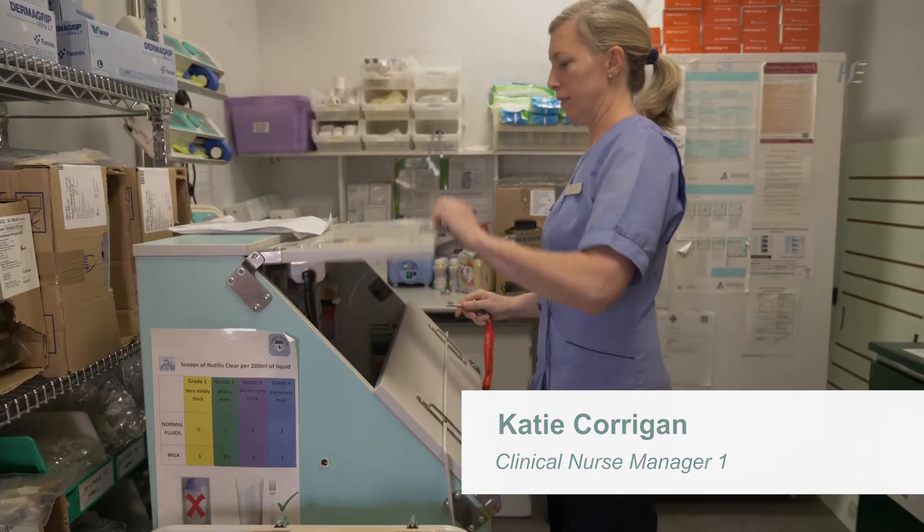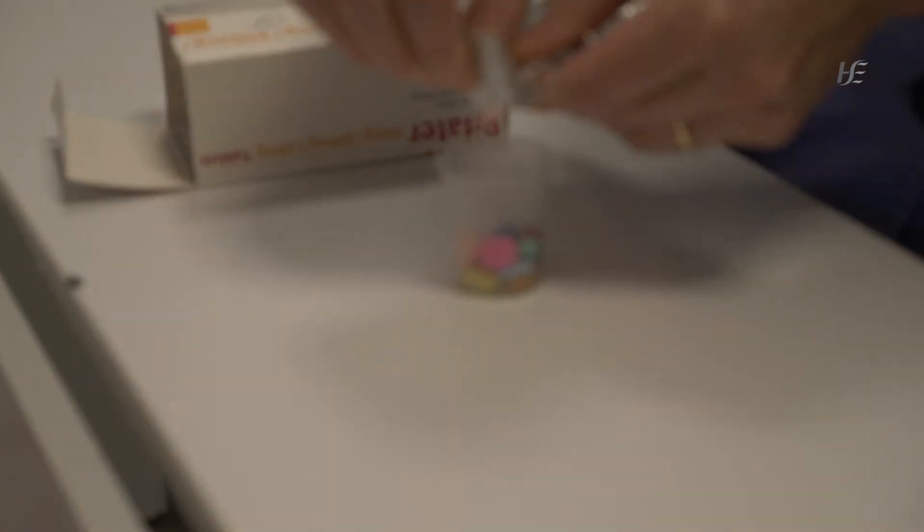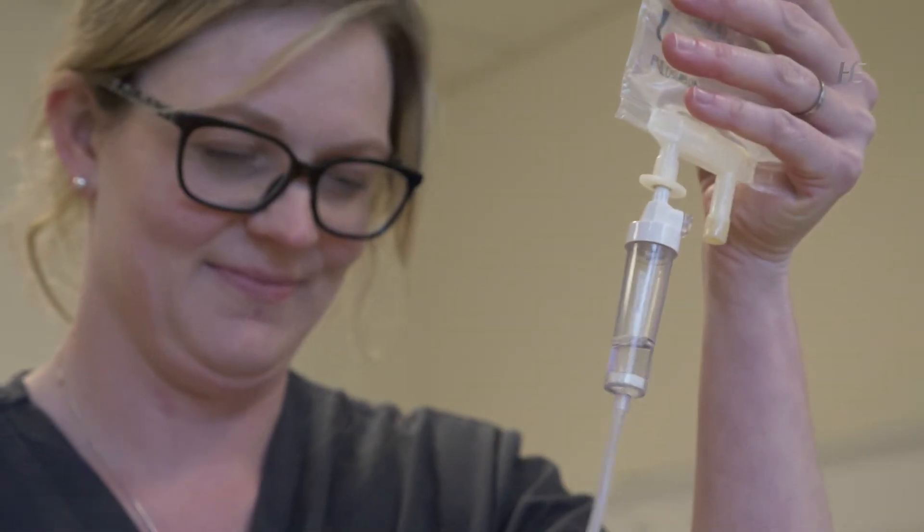We really appreciate the support and collaboration of our colleagues in pharmacy. Because of the work of pharmacy, we know that we can trust the quality, safety, and efficacy of the medicines we give our patients. The work of this project is still ongoing.